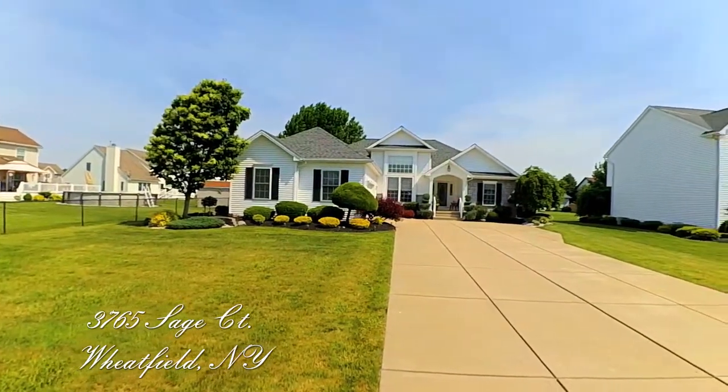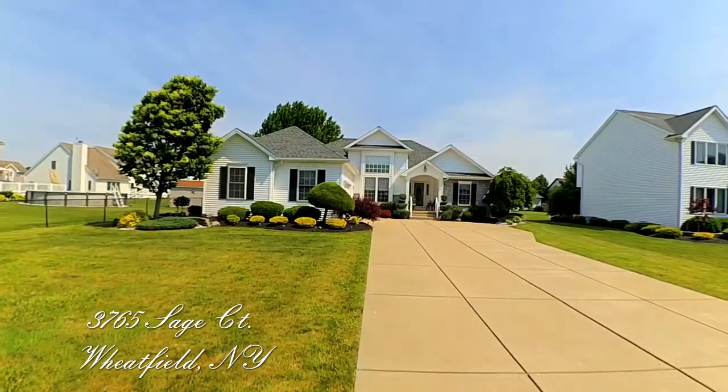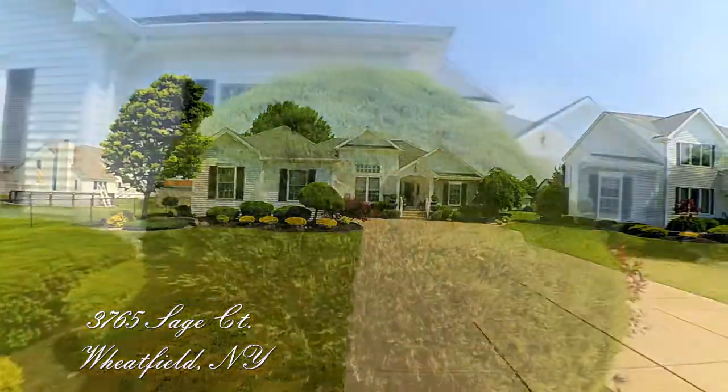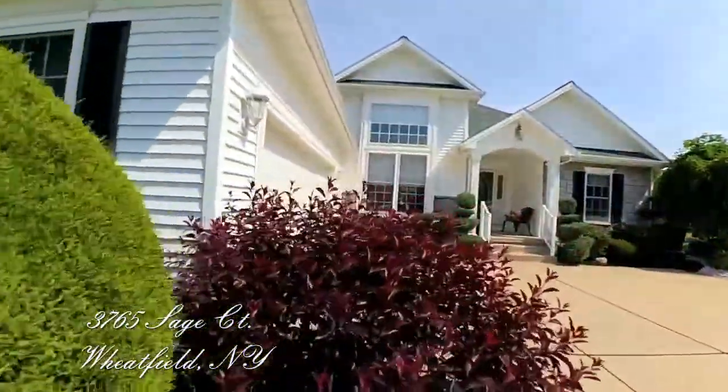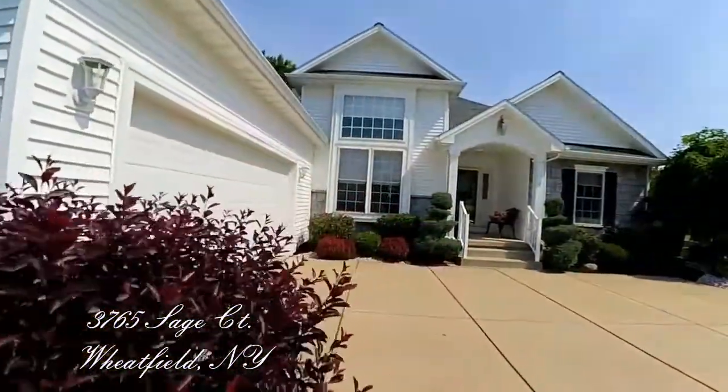An exquisite three-bedroom, two-bath ranch of your dreams. Great curb appeal with large windows, side-load garage, professionally landscaped lot, and inviting front porch.